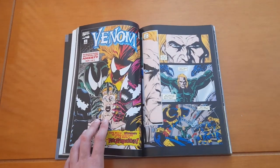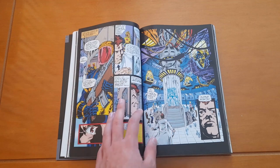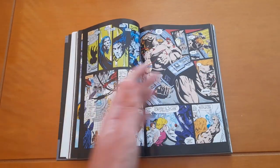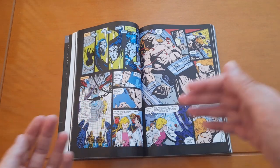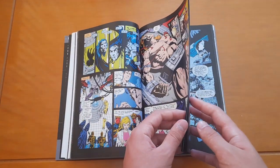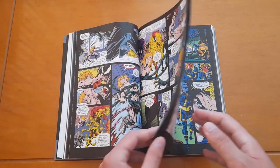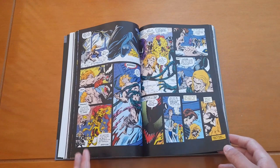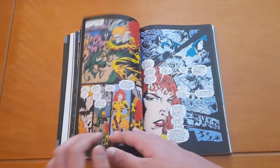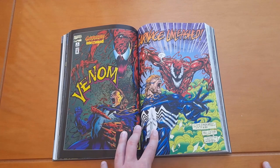Then we have Venom: Separation Anxiety — another amazing story. Venom was imprisoned and they took Eddie's symbiote away, so Eddie and the symbiote have to learn how to survive without each other. It's really cool seeing how they do it — we see the symbiote jumping from host to host to survive, and eventually it goes back to Eddie Brock. At some point the Life Foundation symbiotes kidnap Eddie so he can teach them how to control their symbiotes. I think you should read the rest for yourself, so I'm not spoiling anything.